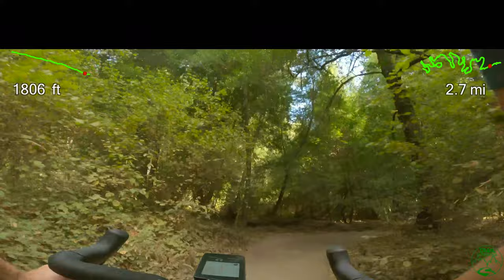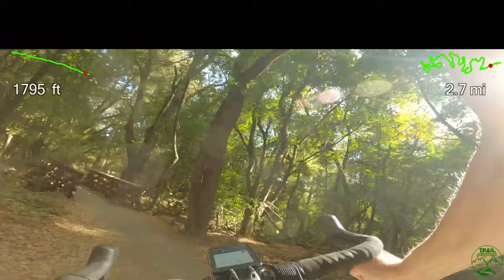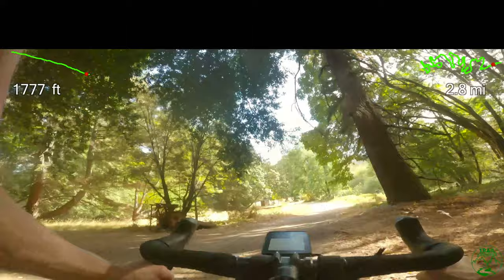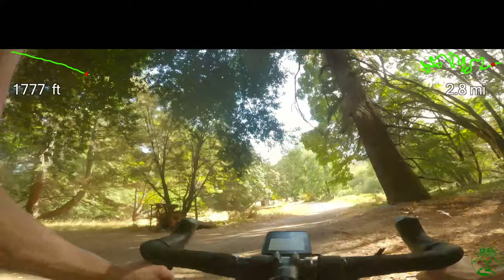A few more flat turns closing out the trail, crossing a third bridge — and that's the John Nicholas Trail. I hope this video was helpful in terms of guiding your ride, even if it's a gravel bike to ride the John Nicholas Trail. Don't forget to smash subscribe and ring the bell to be in the loop for future Trail Playbook videos.